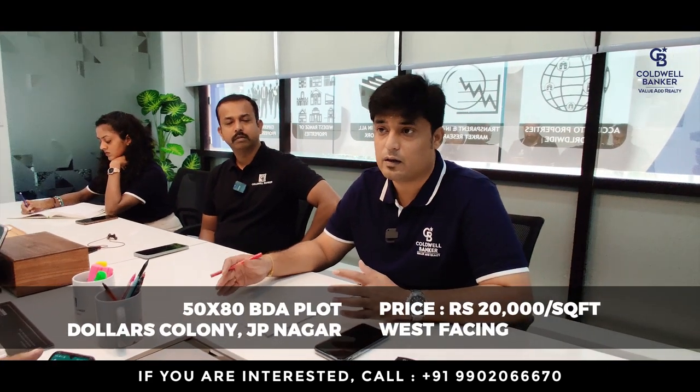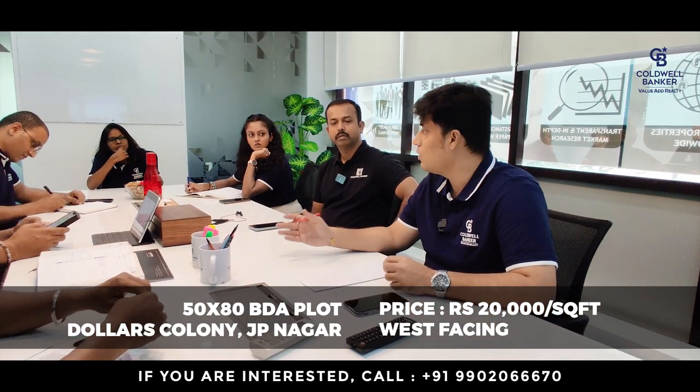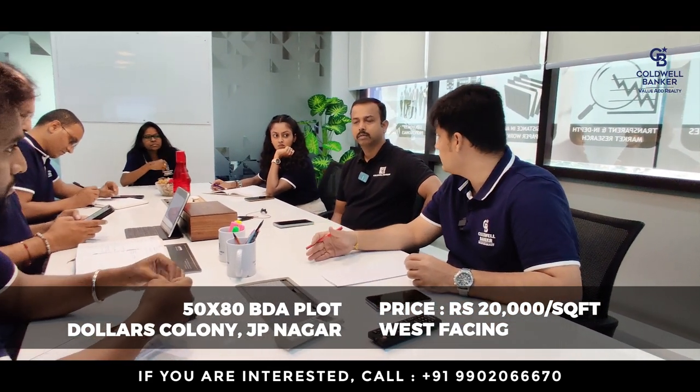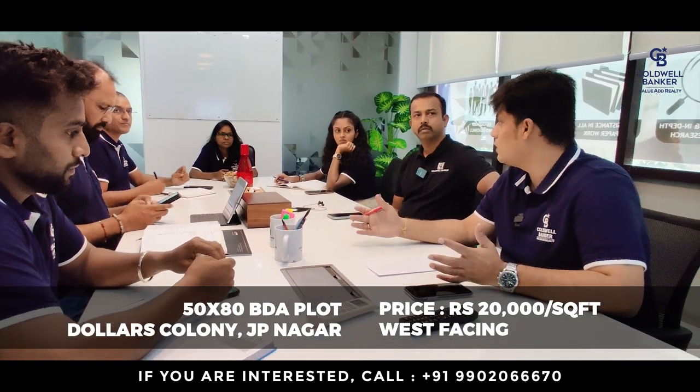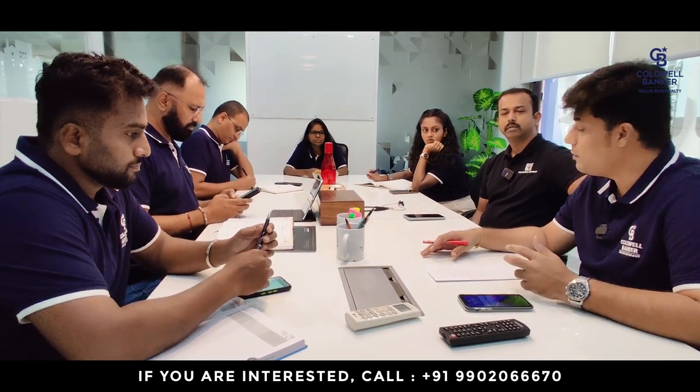The next property for this week is a 50 by 80 west-facing vacant plot — again a BDA allotted plot at Dollar's Colony, JP Nagar. This is pretty close to the ISRO office and very suitable for construction of a residential bungalow. It is coming at rupees 20,000 per square foot. So these are the three properties I am focusing on this month.